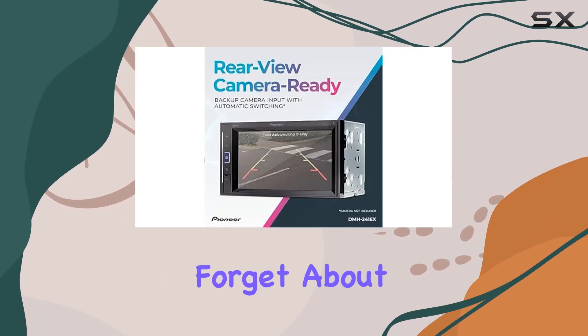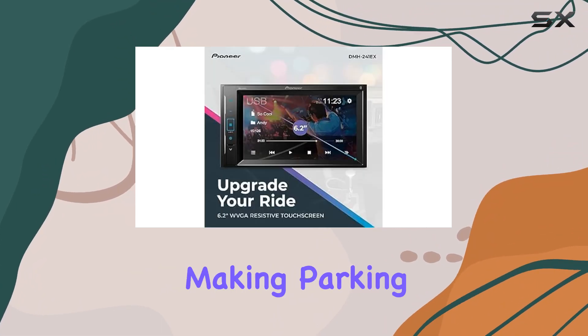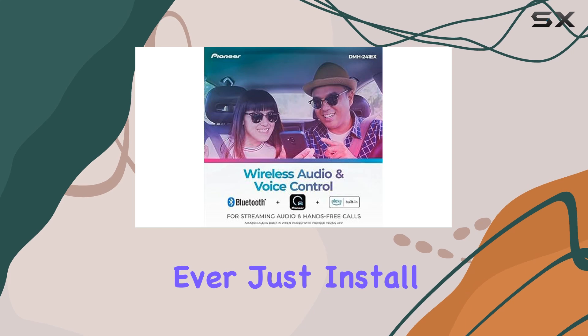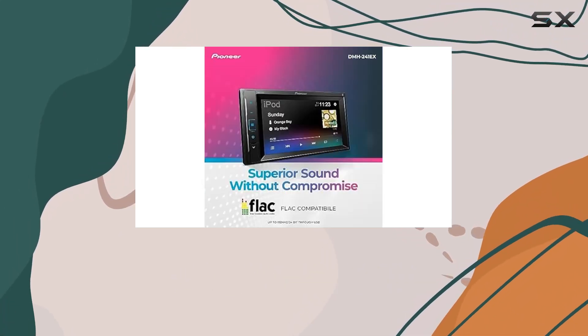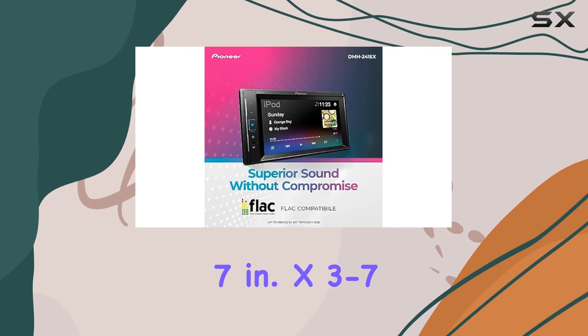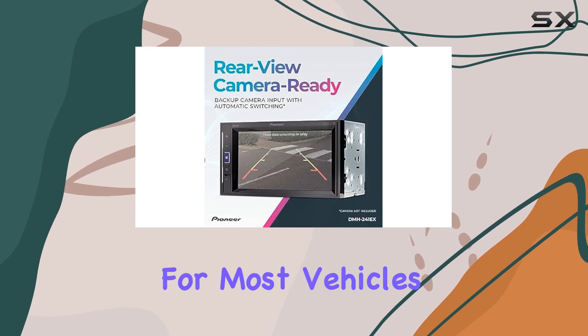And let's not forget about safety. The DMH241EX is rearview camera capable, making parking and maneuvering easier than ever. Just install a backup camera and you're good to go. And with chassis dimensions of 7 inches x 3-7/8 inches x 4-3/8 inches, it's a perfect fit for most vehicles.